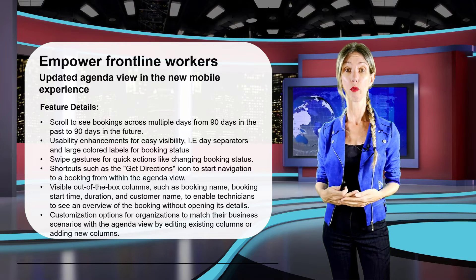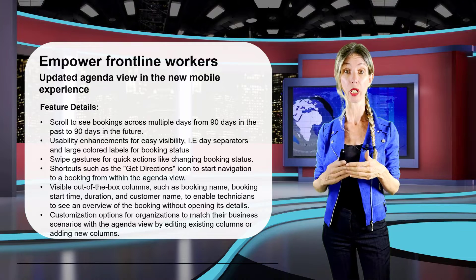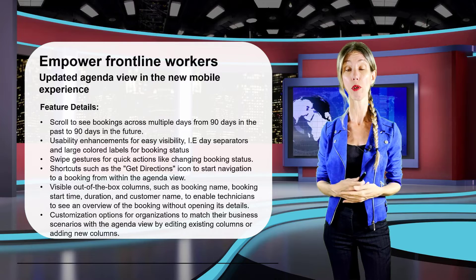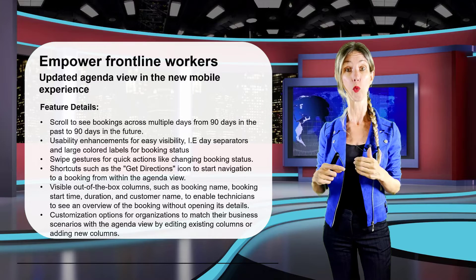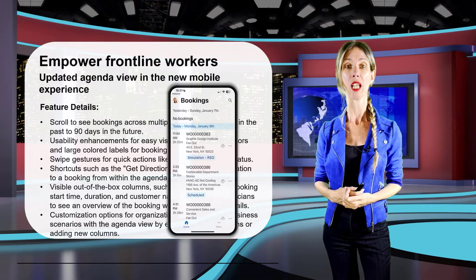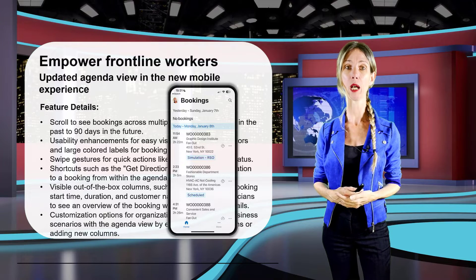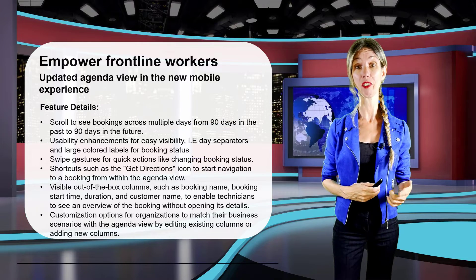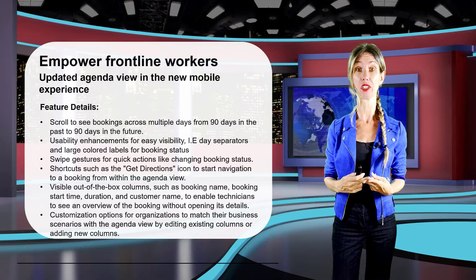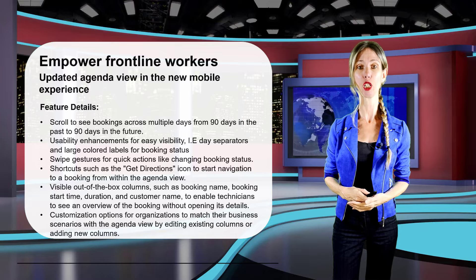New features include the ability to view 90 days of historical bookings and bookings 90 days out into the future. Different colored bars for weekdays make them easy to recognize while scrolling, and booking status is also color-coded to stand out better. There's also a new shortcut that lets field workers get directions to the service address and change the booking status to 'traveling' at the same time. This is also part of that mobile preview, so you can try it out today.